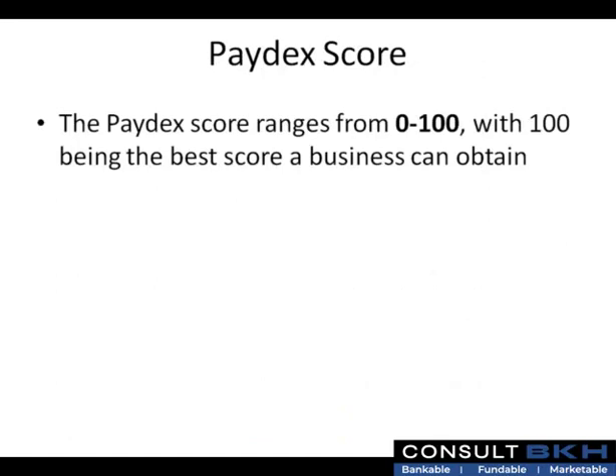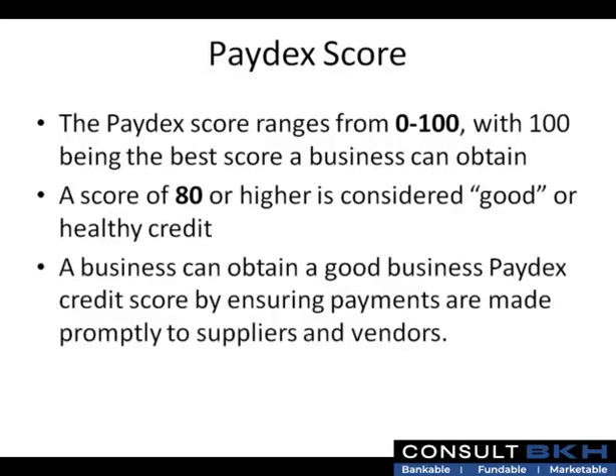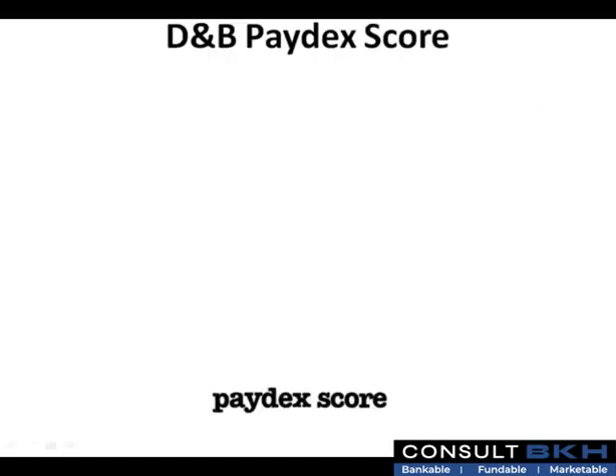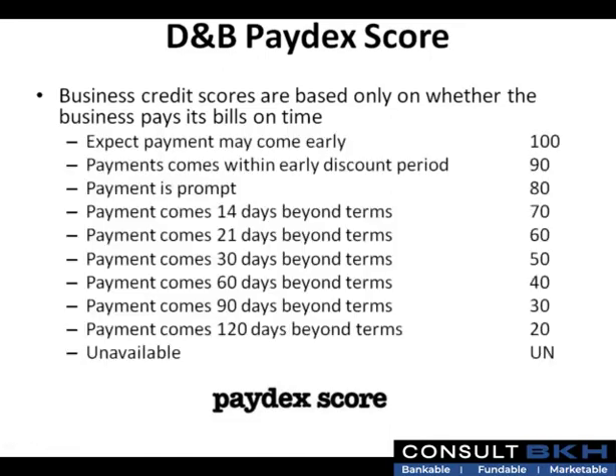The Paydex score ranges from 0 to 100, with 100 being the best score a business can obtain. A score of 80 or higher is considered good or healthy credit. A score of 100 means the creditor can expect payment may come early. A score of 90 means the creditor can expect payments to come within an early discount period. A score of 80 means the payment is prompt.